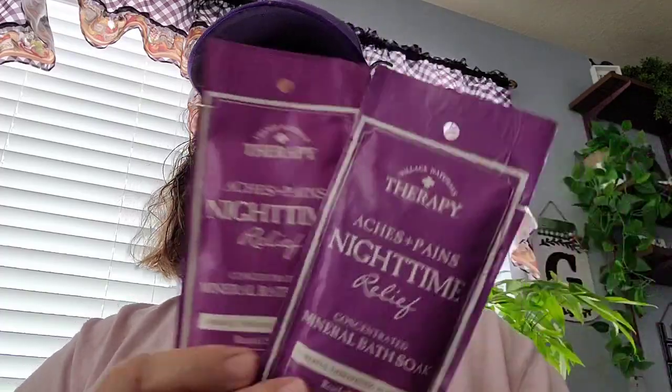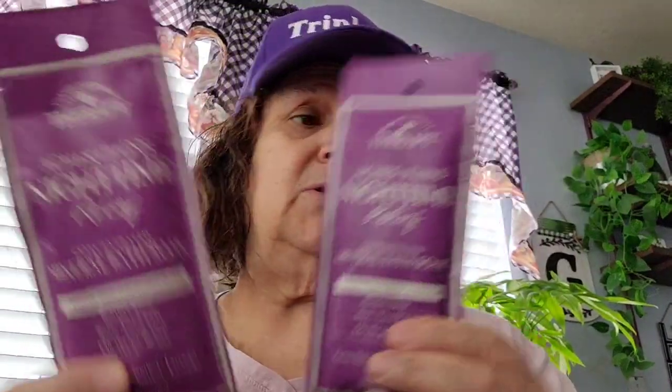Then I found two of the night time relief bar soap. They had two in the night time, so I picked those up.